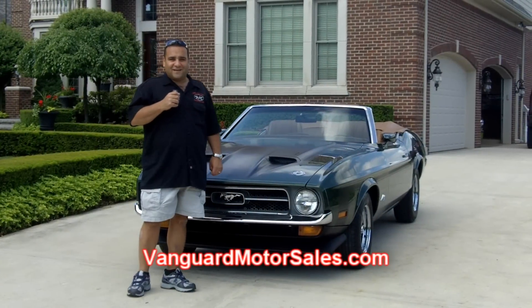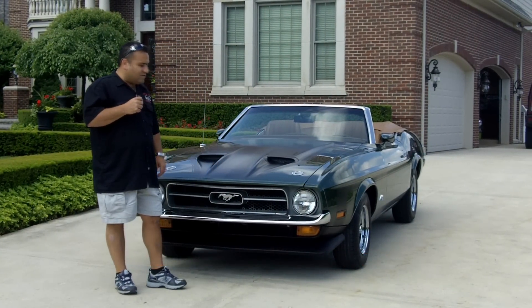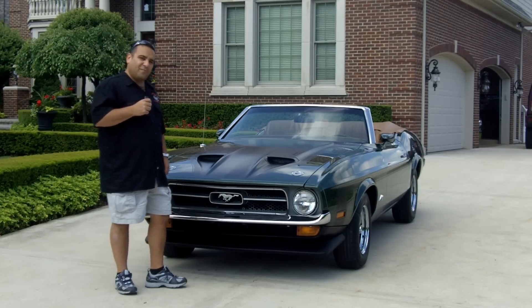Hi and welcome back to Vanguard Motor Sales. My name is Tom Fotios and today we're standing in front of a beautiful little '71 Mustang convertible — a pretty rare car with a 351 Cleveland. Come on up, let's take a look.